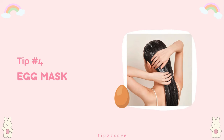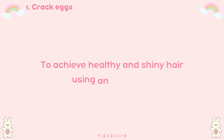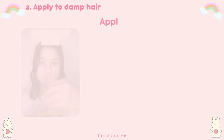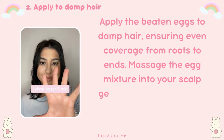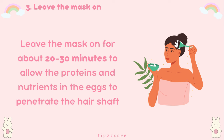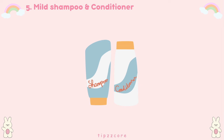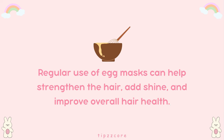Tip number four: egg mask. Eggs are rich in protein and lecithin, which help to strengthen and smooth the hair. Start by cracking one or two eggs into a bowl and whisking them until smooth. Apply the beaten eggs to damp hair, ensuring even coverage from roots to ends. Massage the egg mixture into your scalp gently to nourish the hair follicles and promote circulation. Leave the mask on for about 20–30 minutes to allow the proteins and nutrients to penetrate the hair shaft, then rinse thoroughly with cool or lukewarm water to prevent the eggs from cooking. Follow up with a mild shampoo and conditioner. Regular use of egg masks can help strengthen the hair, add shine, and improve overall hair health.